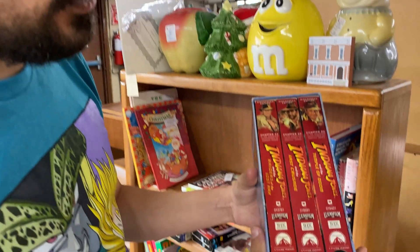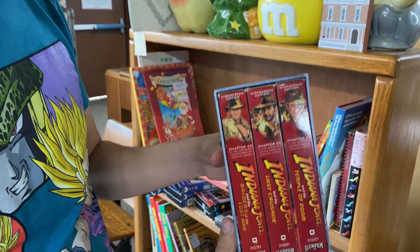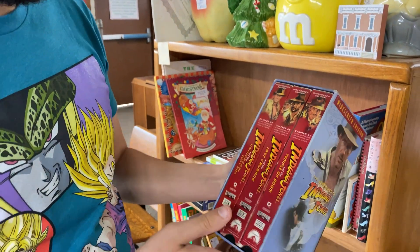Upstairs we found Indiana Jones and I held off on getting those because of this — there's all three of them in a box set, and yeah, I think I'm going to pick this up.